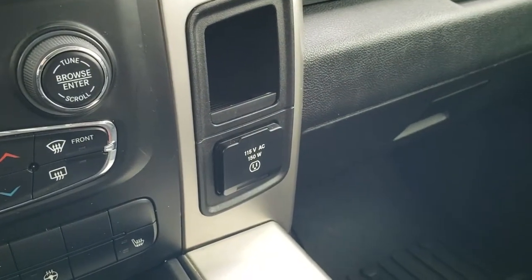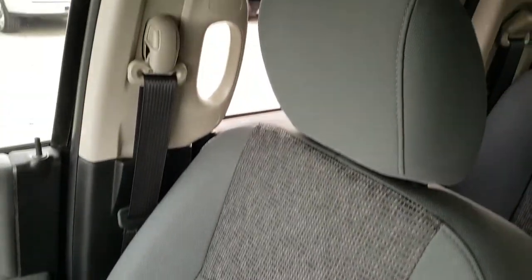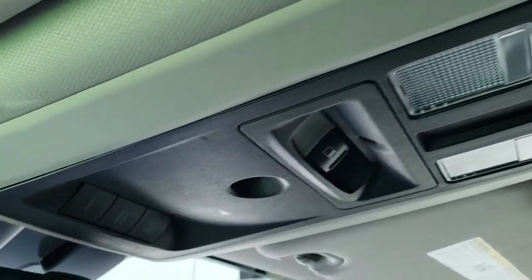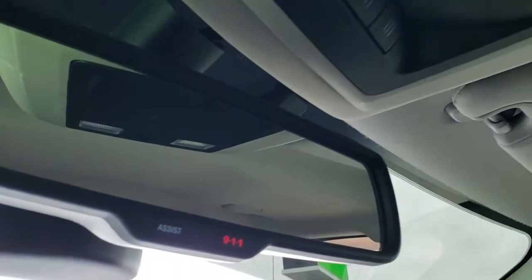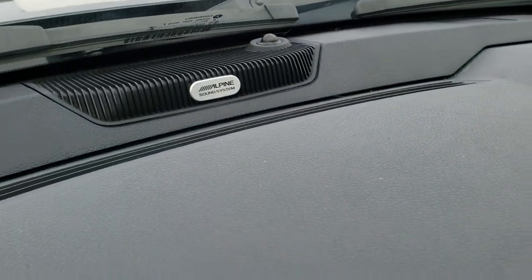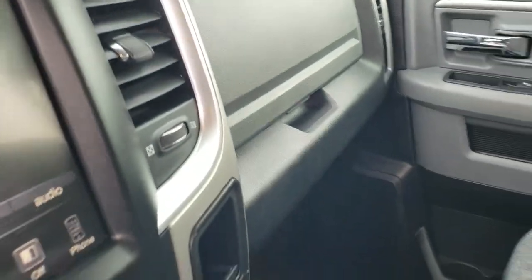Dual climate control, 115-volt 150-watt plug-in. The passenger seat is in excellent shape — no rips or tears. Smells very clean in this truck. It has speakers in the ceiling as part of the Alpine premium sound system. You get map lights, power rear window, and your HomeLink buttons for garage door and security systems, plus lane assist and 911 assist buttons in the rear view mirror — features you never have to pay a subscription for. There's your Alpine badge letting you know you have the premium sound system.